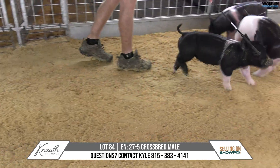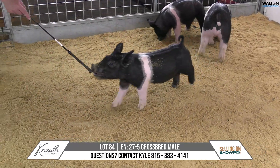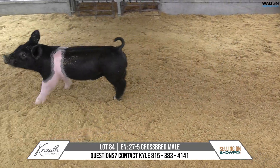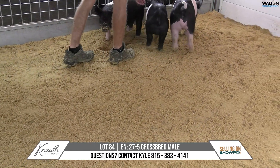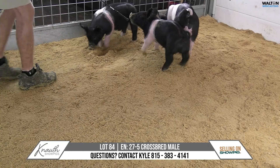They just keep coming, and I think the quality's very good, and they all look the same. They're all cut from the same mold in terms of look and balance and bone. This one might have just a little more early shape and muscle than a couple of them, but I love the pedigree here.